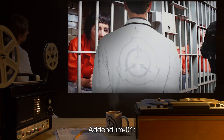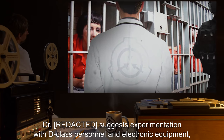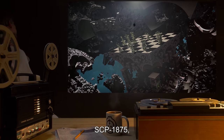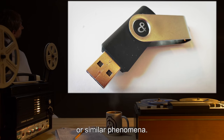Addendum 01: Dr. Rae suggests experimentation with D-class personnel and electronic equipment to attempt to reproduce SCP-168, SCP-1875, SCP-2306, or similar phenomena. Pending.